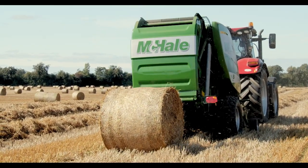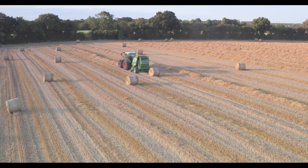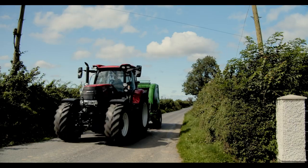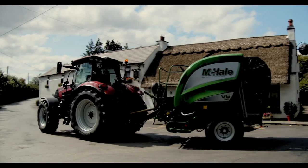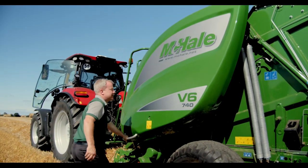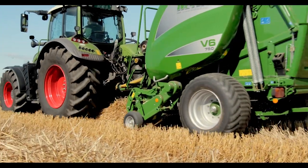The McHale V6 variable chamber round baler range has been designed with a common sense approach in mind to ensure that their operation is kept simple and user friendly. Working closely with high-end variable chamber baler operators from around the world, McHale have developed and tested the V6 high output variable chamber baler range: the new McHale V6 740 non-chopper baler, and the new McHale V6 750 15-knife chopper baler.